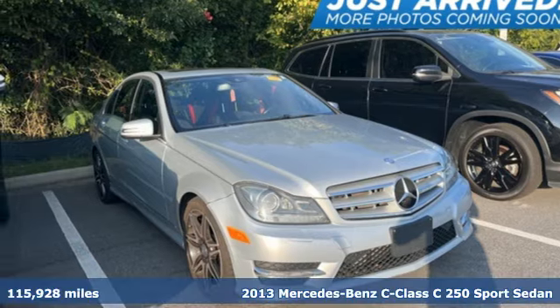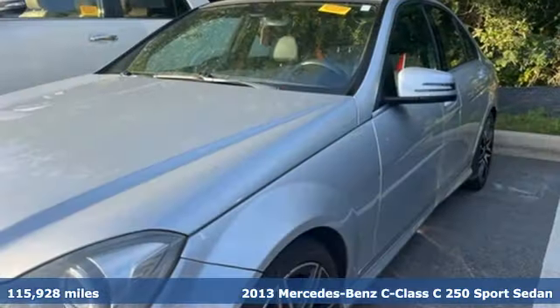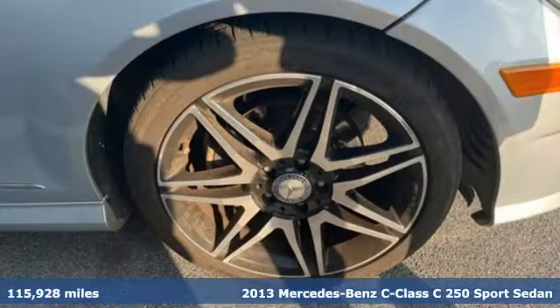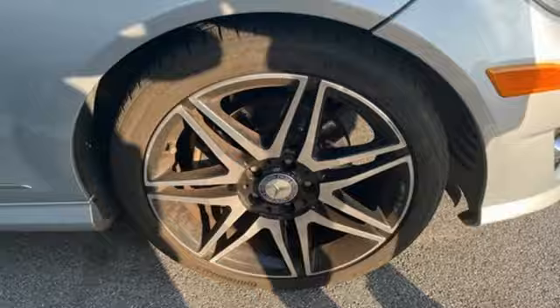Here's a 2013 Mercedes-Benz C-Class. Muscular yet graceful, thrilling yet serene, this C-Class is the precise balance of all things Mercedes-Benz.